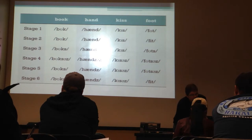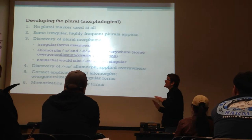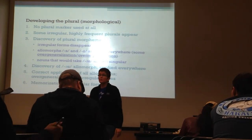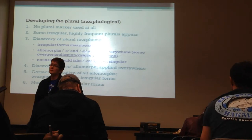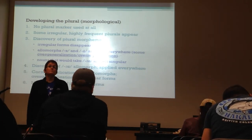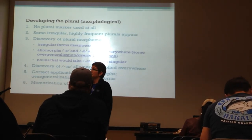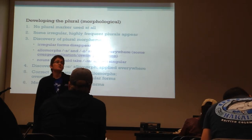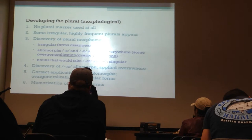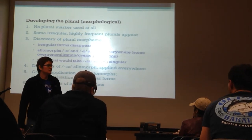First of all, they don't use any plurals at all. So it's one book, two book, three book, four book; one foot, two foot; one kiss, two kiss; one hand, two hand. I have a great video of my daughter counting snowballs: one snowball, two snowball, three snowball, four snowball - with no plural markers at all.